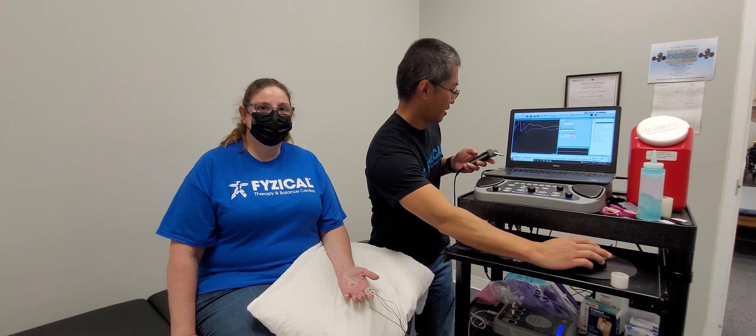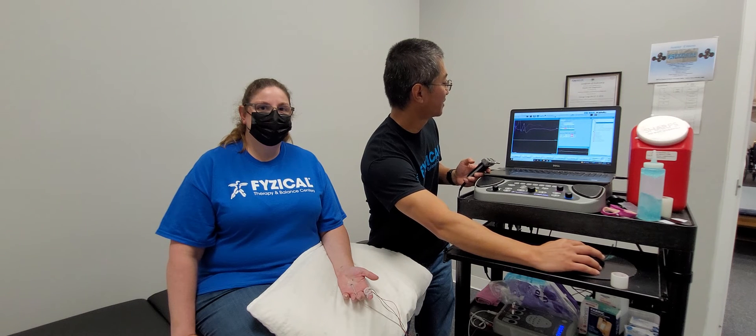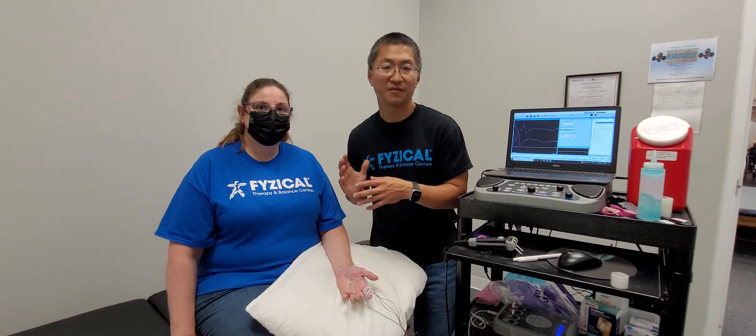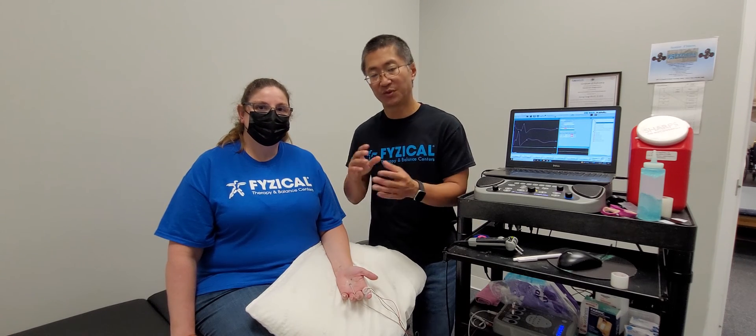We'll do that again — stimulating Tony once more so you can see another wave appear. This time it gives us another measurement, so we can assess the size of the signal getting through and how much time it takes. From this, we can calculate whether there's an injury to the nerve itself or to the lining of the nerve, called myelin.